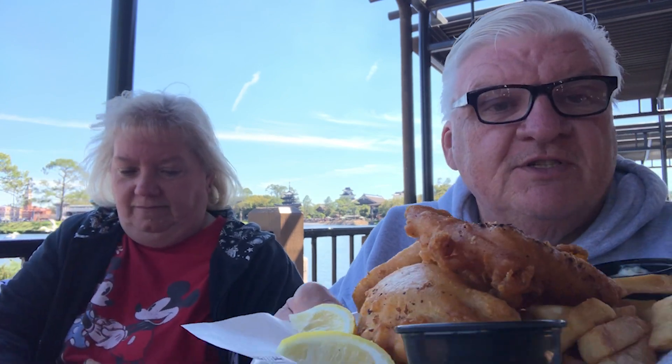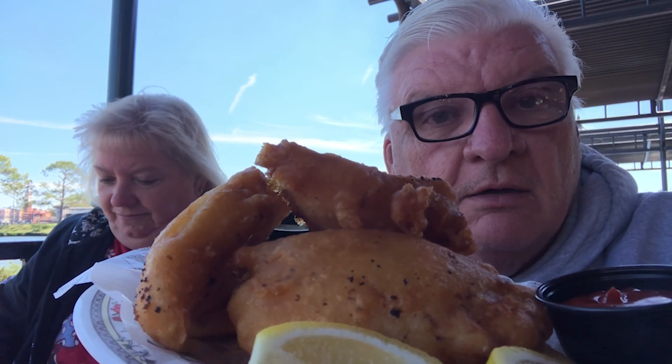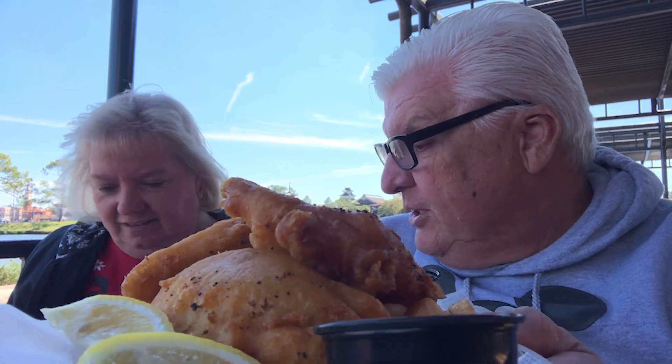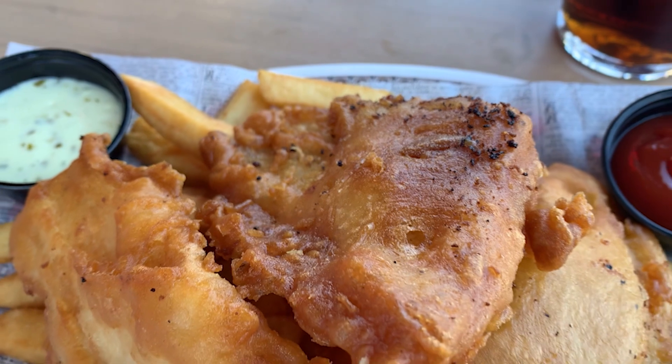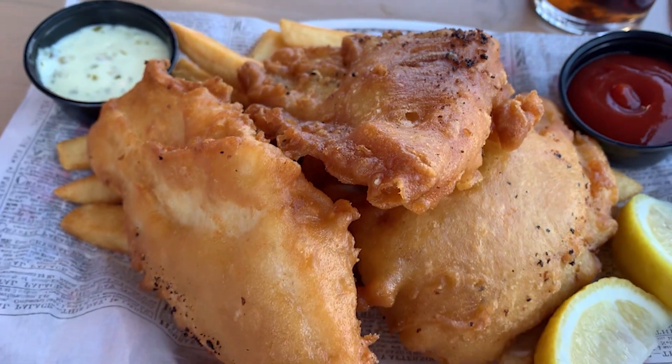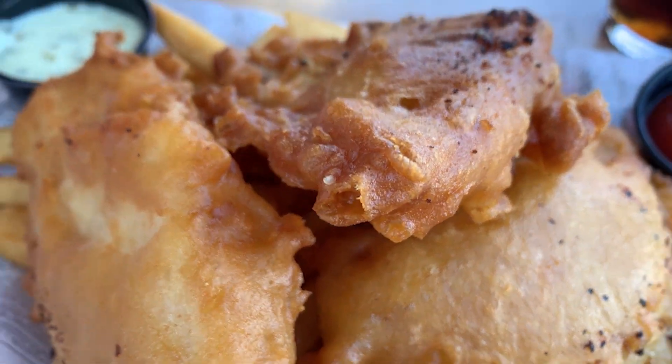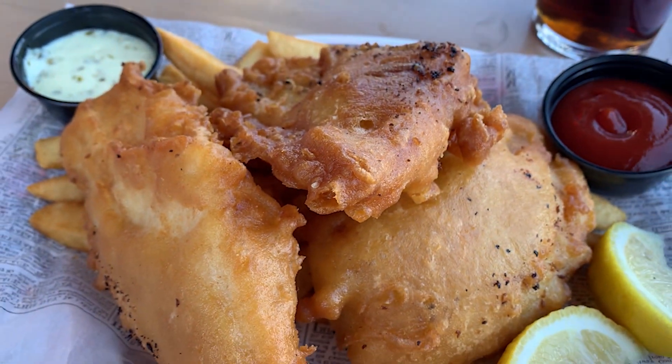This is Michelle's fish and chips — look at the big old pieces of fish right there, incredible. And there are her chips. All three big old pieces of fish on there, that looks good. It comes with two lemon wedges, tartar sauce, and ketchup.